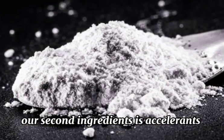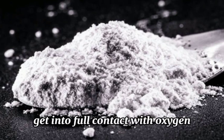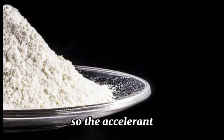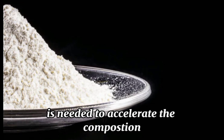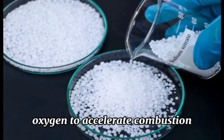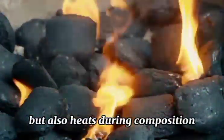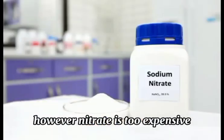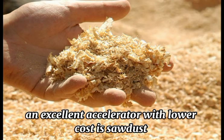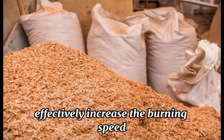Our second ingredient is accelerant. The charcoal briquettes cannot get into full contact with oxygen during the combustion process, so the accelerant is needed to accelerate the combustion. The most suitable accelerant is nitrate, which cannot only provide oxygen to accelerate combustion, but also generate heat during combustion. However, nitrate is too expensive. An excellent accelerant with lower cost is sawdust — 10–20% of sawdust can be added to effectively increase the burning speed.